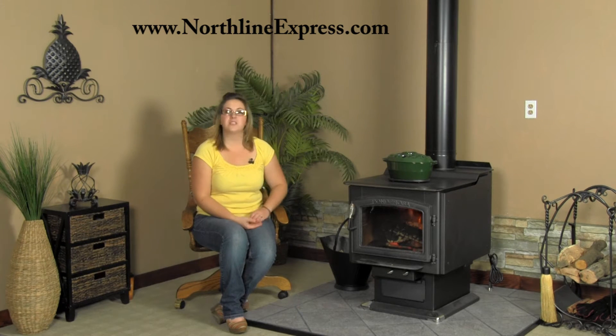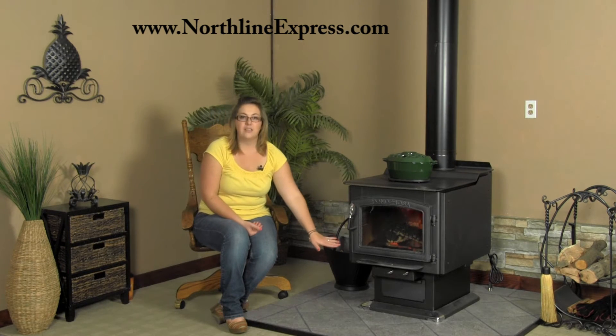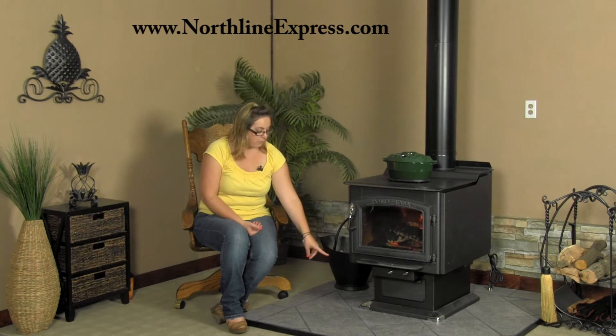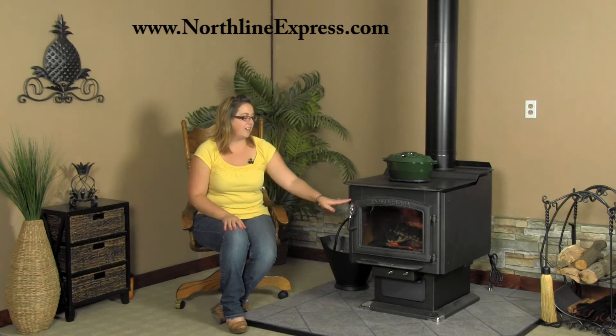The stove itself is constructed with 316 gauge reinforced steel, so the stove is going to be sturdy. They also added attractive accent pieces here on the top of the stove, on the ember guard down here, and around the base of the unit — that's all brushed nickel, so it gives it an attractive finish. And then of course there's the spring handle that keeps it cool to the touch, but it also gives it that extra little bit of a finishing appearance as well.